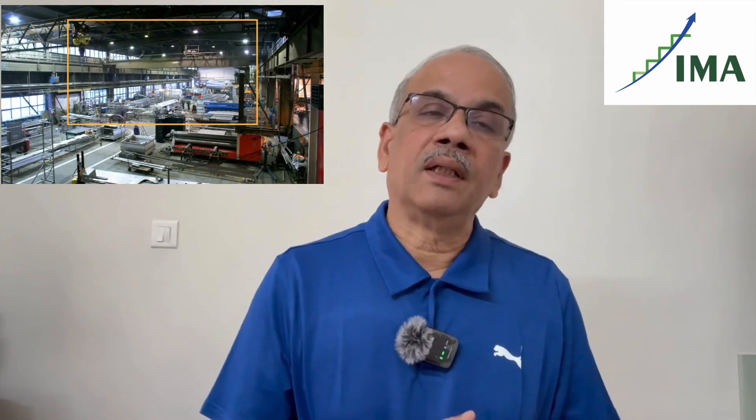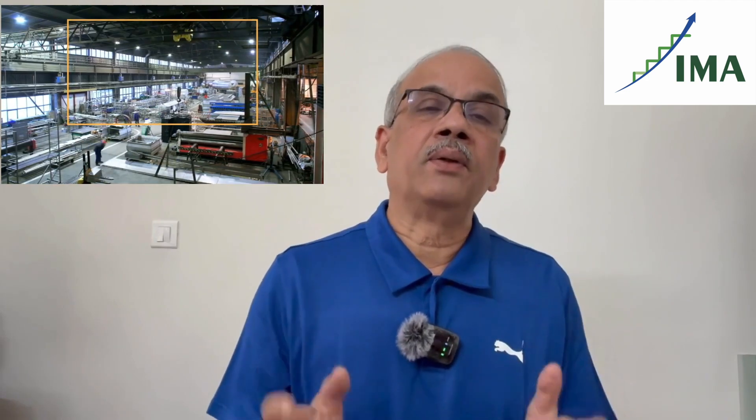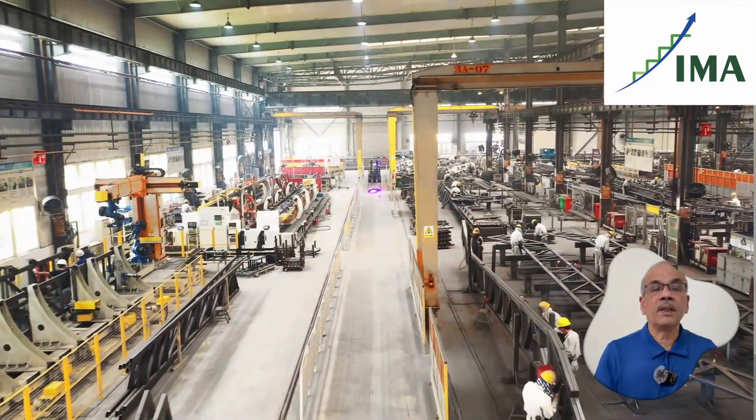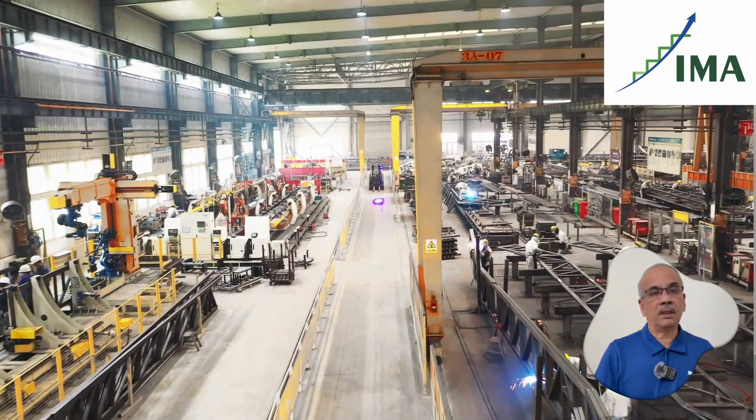Hello. One of the companies that I am familiar with has set up a new plant. This is their fifth plant — they already have four plants. This new plant is supposed to be 10 times more productive than the old ones.